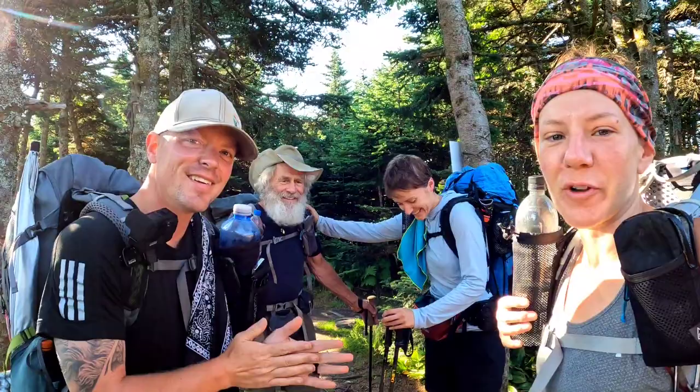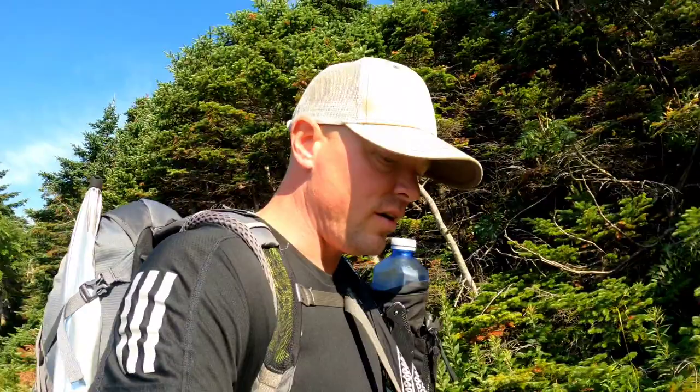Roper's got a quick joke for you. Do any of you know why blondes always smile during lightning? Because they think they're getting their picture taken. All right, let's go!